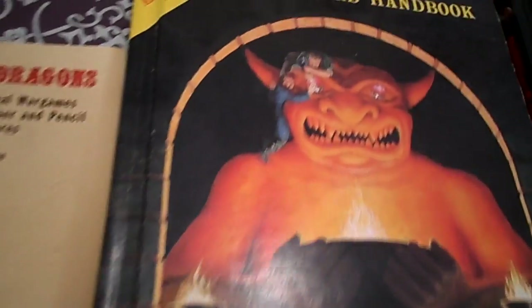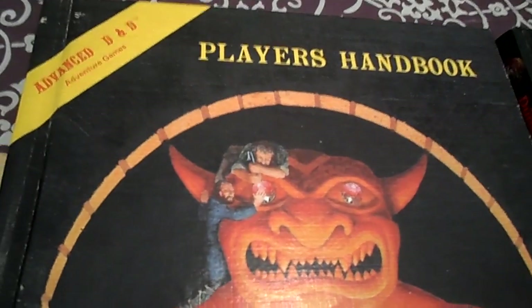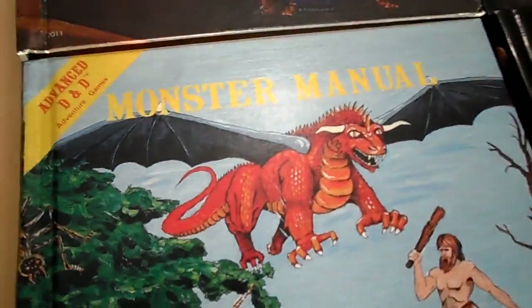In 1978, the first edition Advanced Dungeons and Dragons, or AD&D, system was released, and it got its own series of hardcovers. This is where we first got introduced to the Player's Handbook, Dungeon Master's Guide, and the Monster Manual.